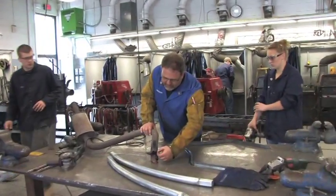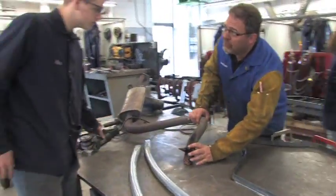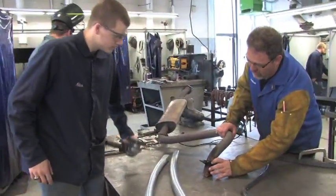Welding techniques used in repairing autos, trucks, motorcycles, bikes, and farm equipment are covered in detail.